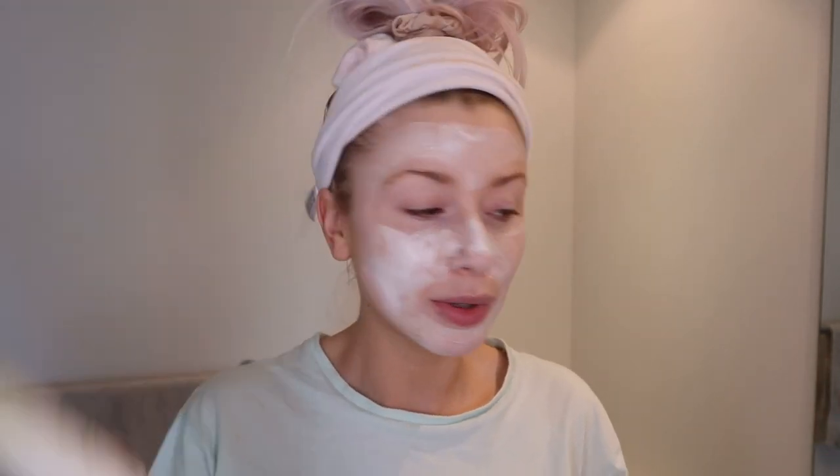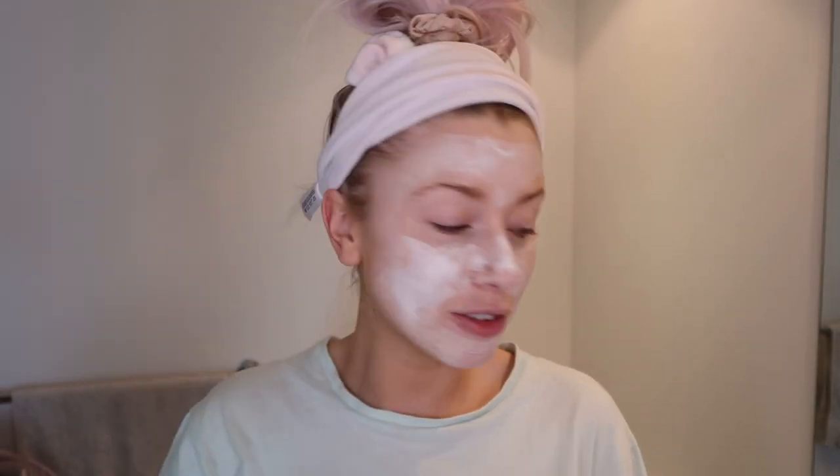So I'm going to go rinse this off now and I think I'm going to pop the Caudalie moisturising mask on top, because sometimes with a clay mask I feel like it takes moisture out of your skin. I always like to make sure I put that moisture back in afterwards.